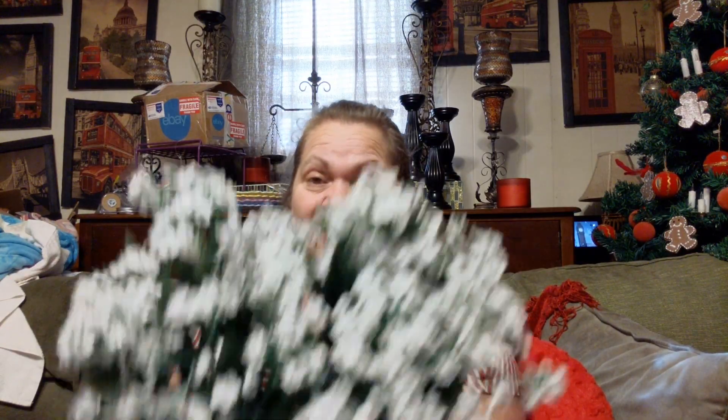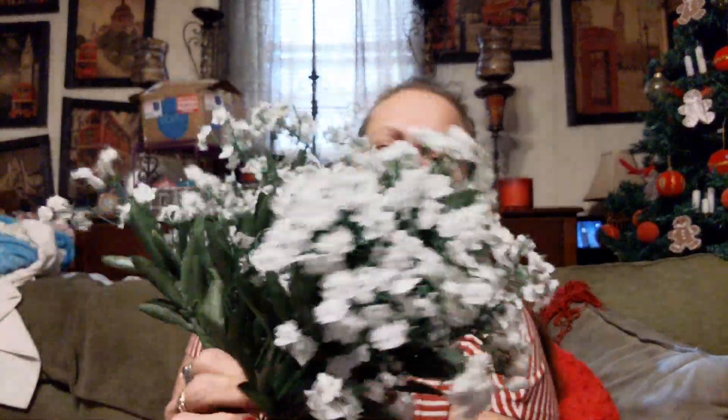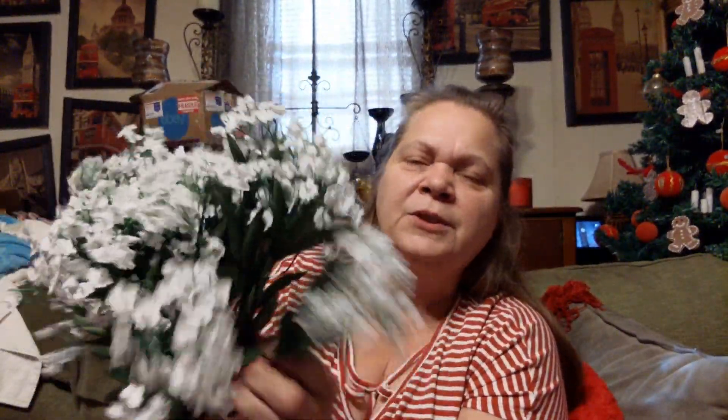Then I got this, which I hummed and hawed over too, but I went ahead and put it in the basket. It's supposed to be $6.99 each bush, and I got two, and I paid $5.25. This is gypsophilia — fancy Latin word for baby's breath — and I figured with spring coming up, I could use this in my stuff.